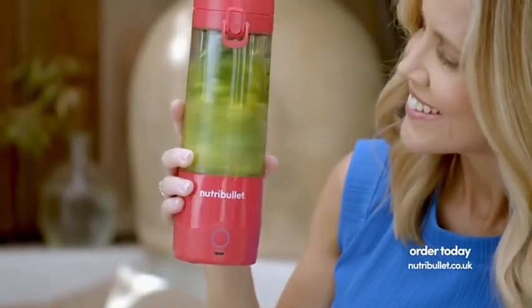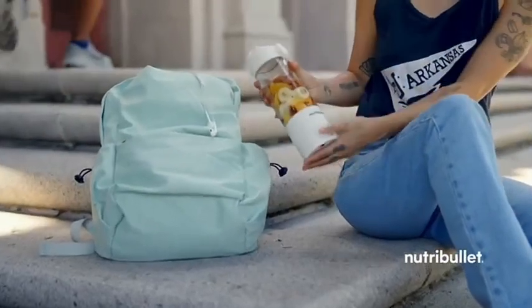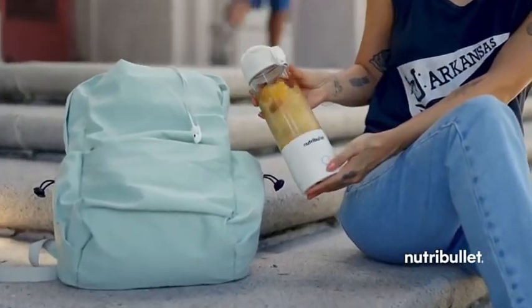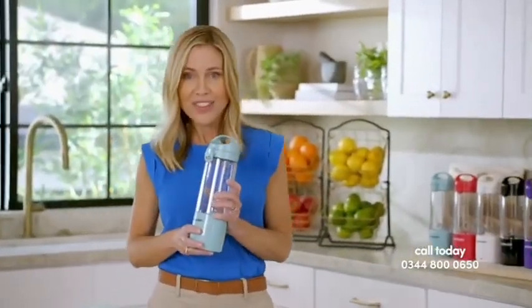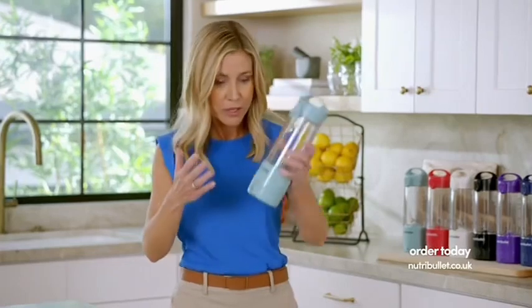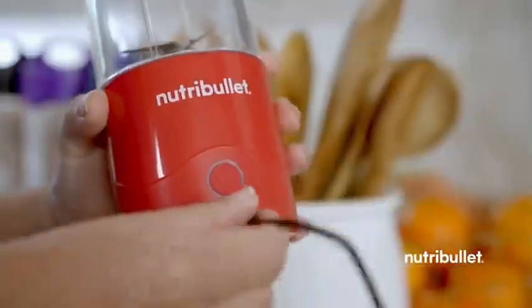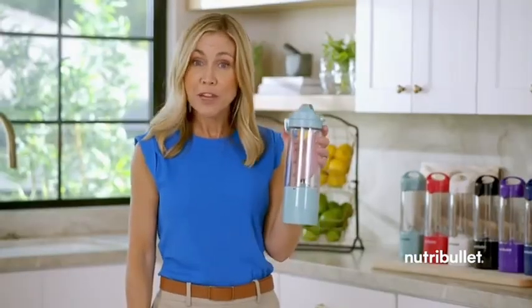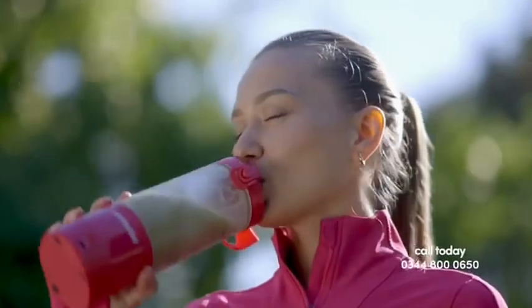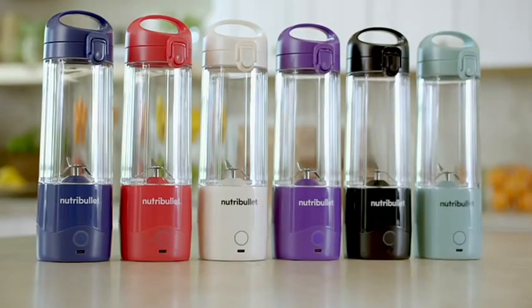It's the completely portable and super-efficient way to make healthy, personalized smoothies at home or on the go, anytime, anywhere. It's all about freedom because the one thing you're not going to see is a cord — there is no cord. It has a rechargeable battery built right in so you can charge it up and go. The specially designed Flip and Sit Travel Lid makes on-the-go refreshment easy.